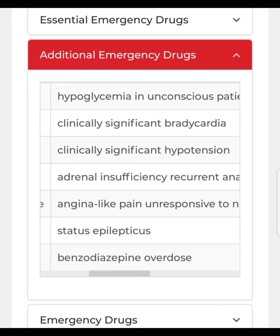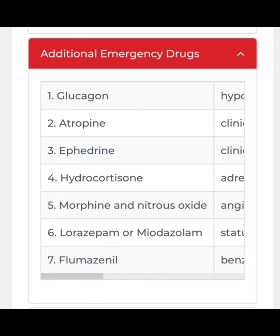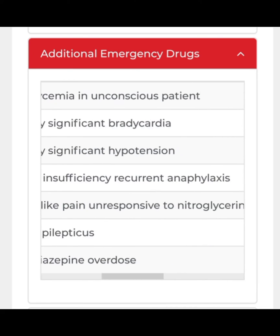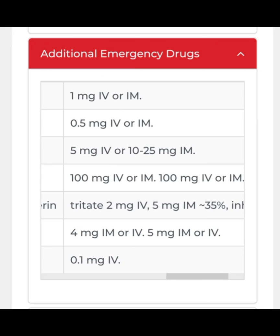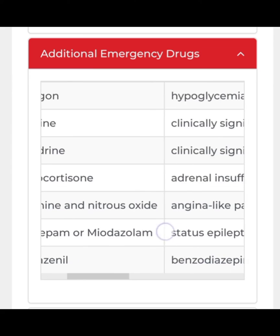Ephedrine is used when there is clinically significant hypotension — systolic pressure less than 100 mmHg or diastolic less than 60 mmHg. Clinically significant means the systolic may be 90 or 80 and symptoms are present. In this case give ephedrine 5 mg IV or 10 to 25 mg IM.